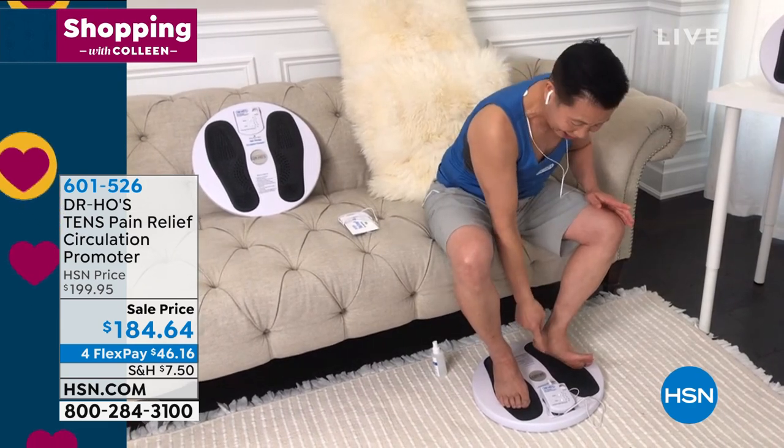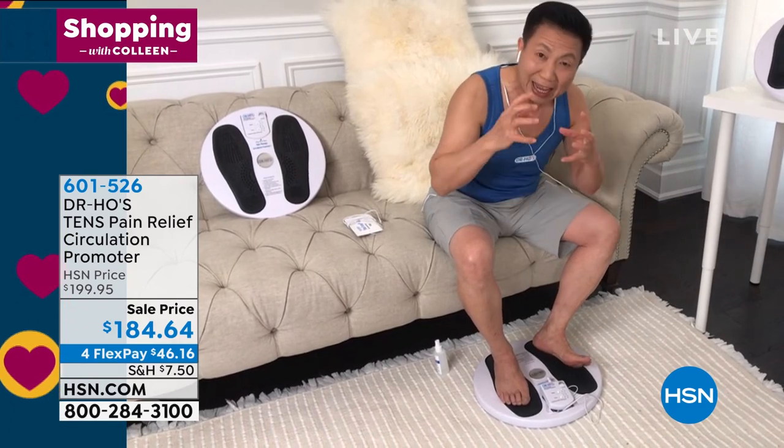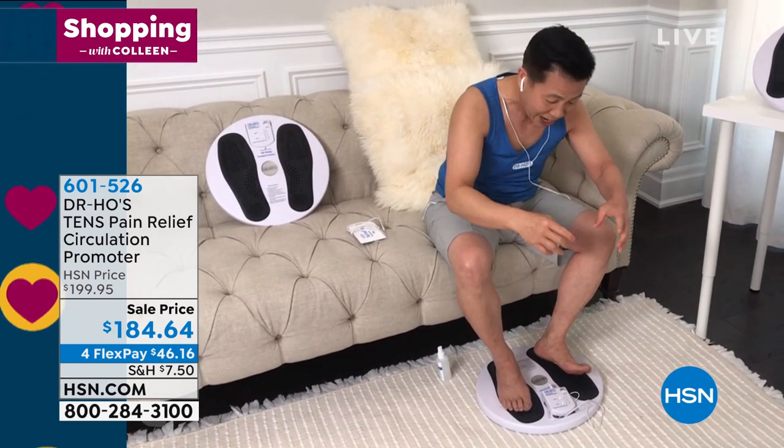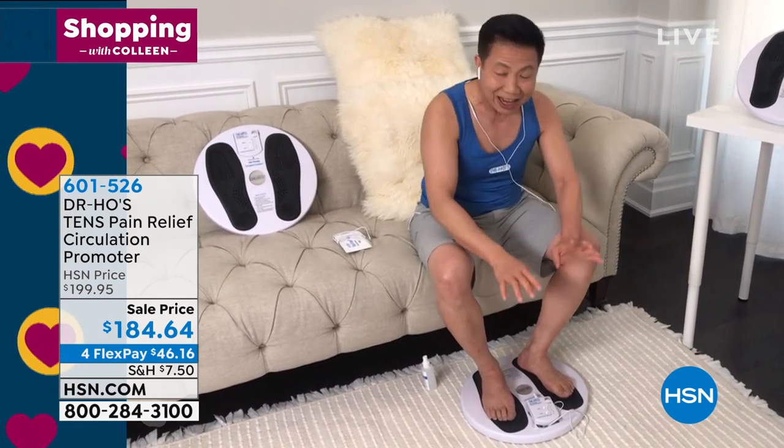If you have pain in the heel area, in the big toe, this is fantastic for treating arthritis pain, inflammation, stiff, painful joints in your foot, in your knee, in your back. It works, okay?